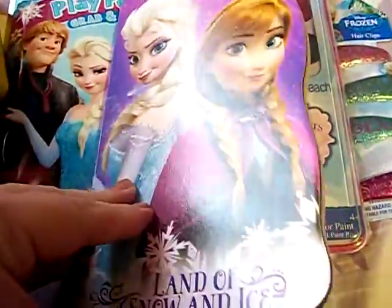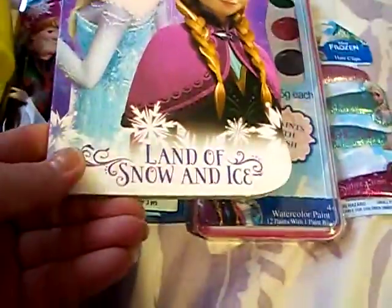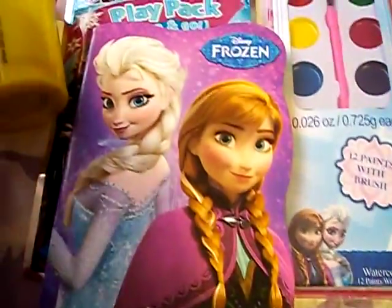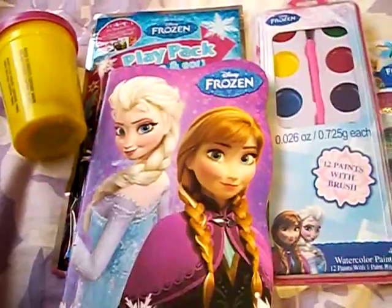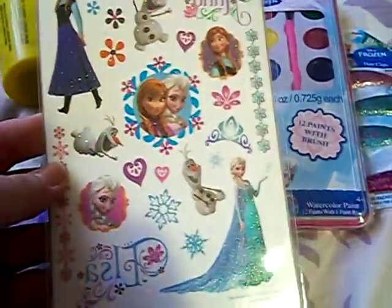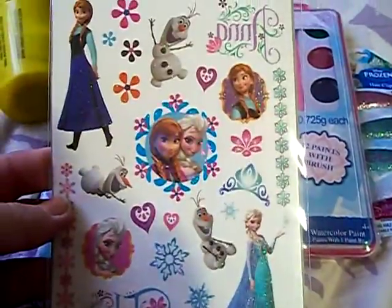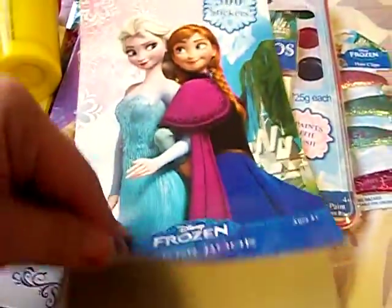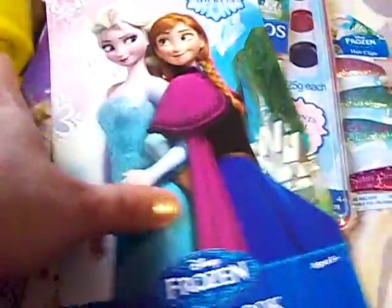There's a hardback Frozen book — it's called the Land of Snow and Ice. There are temporary tattoos; she's going to love that. And then there is a sticker book. So cool.